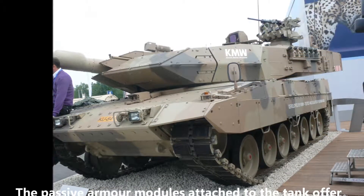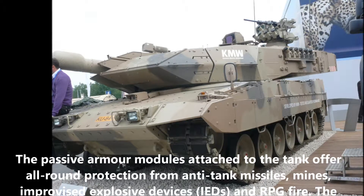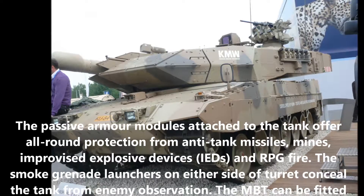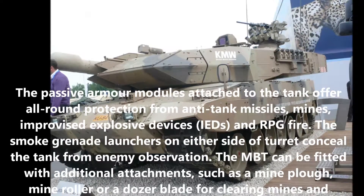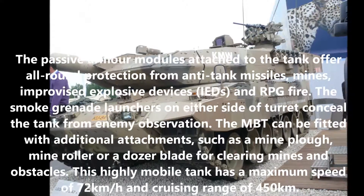The passive armor modules attached to the tank offer all-round protection from anti-tank missiles, mines, improvised explosive devices, and RPG fire. The smoke grenade launchers on either side of the turret conceal the tank from enemy observation.